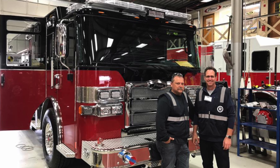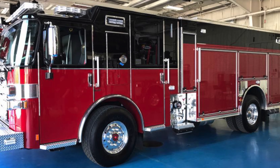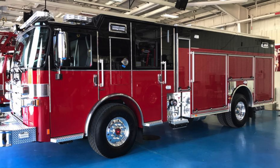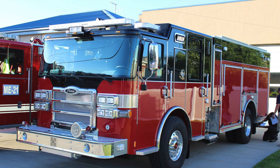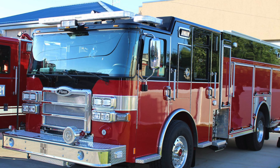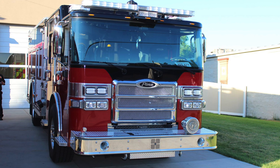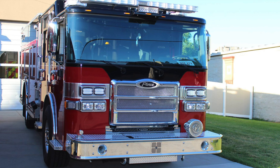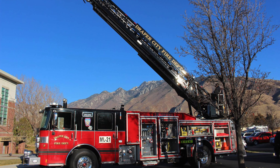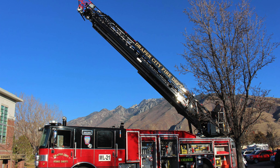As I started to look at the options out there for apparatus, I certainly wanted to go with a brand that was known for its history in the fire service and its reliability. We sit right at the base of the Wasatch Mountains, and we have residential areas called Suncrest that sit up above the valley floor. We have significant hills, so we needed something with enough power to make it up those grades.